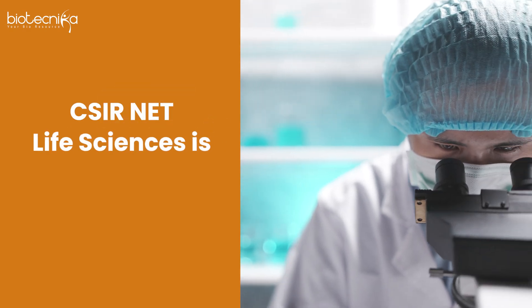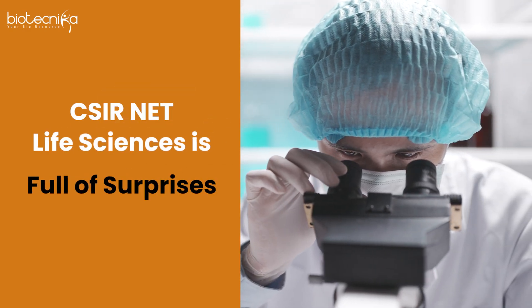CSIR net life sciences is full of surprises. It's a very exciting subject, but when it comes to preparing for CSIR net life science, most students find it repetitive and boring because they would have prepared for CSIR net so many times. Let me know in the comment section if that's right.